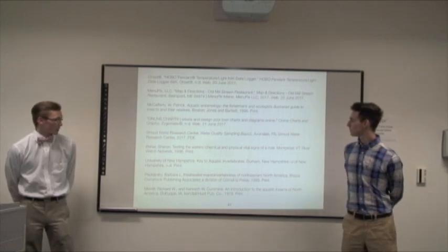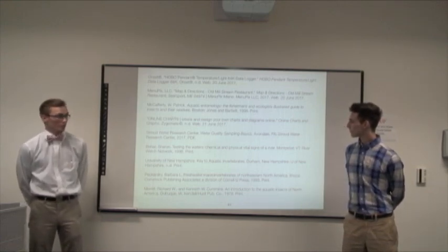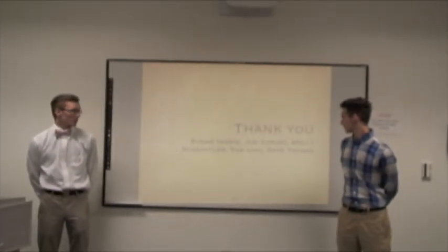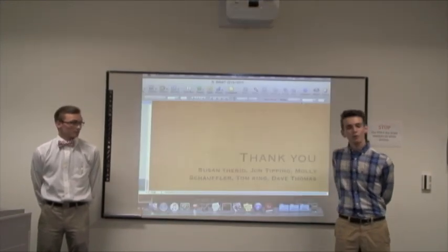Here we have the works cited, which is a combination of the books we used to identify our macroinvertebrates and online sources utilized in creating this presentation. We want to thank Susan Terrier, John Tipping, Molly Schoffler, Tom King, and Dave Thomas for all their help. Thanks for watching.